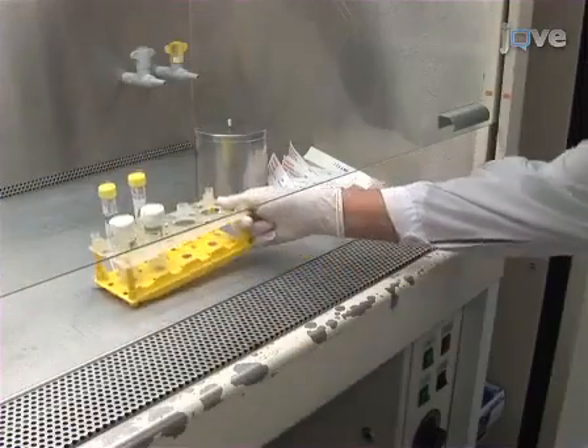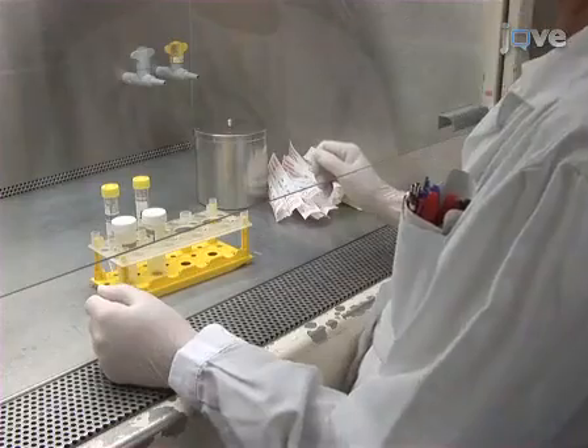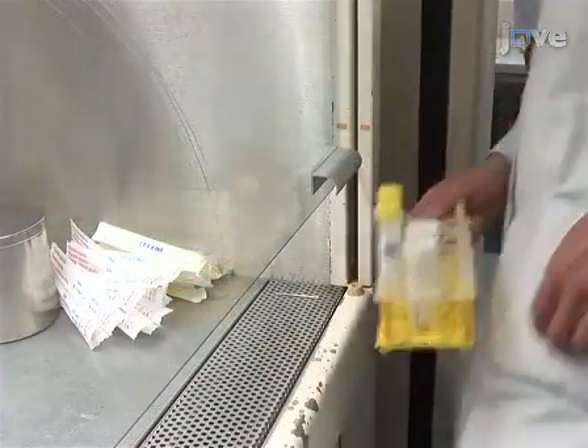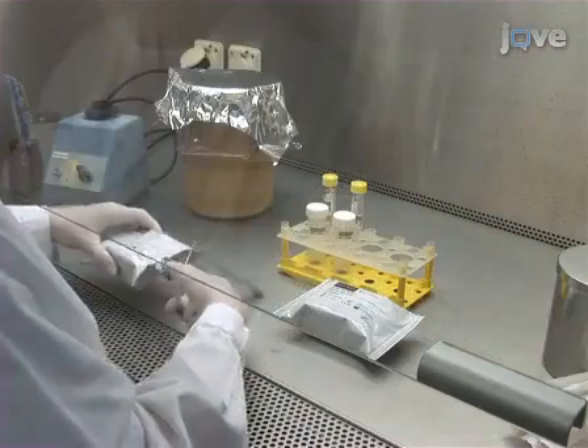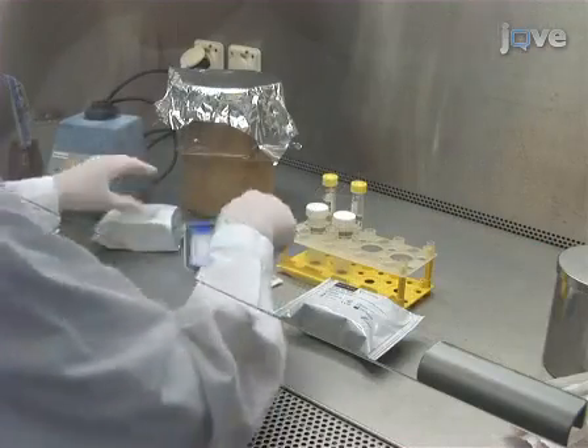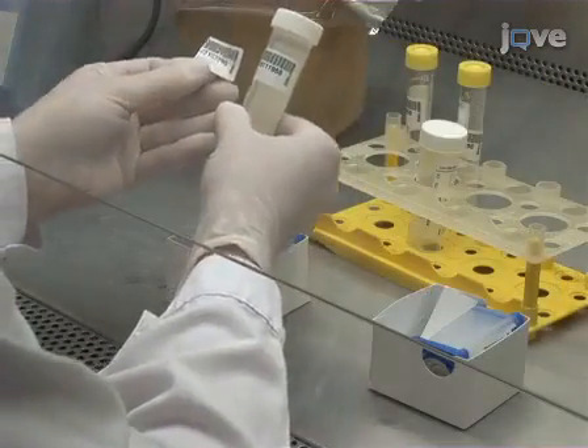As per Standard 2 of the International Standards for Tuberculosis Care, collect two specimens for bacteriological examination from each patient suspected of having pulmonary TB. Allocate one GeneXpert DX system module for each test specimen, labeling each cartridge by specimen ID.